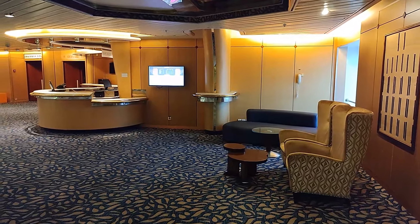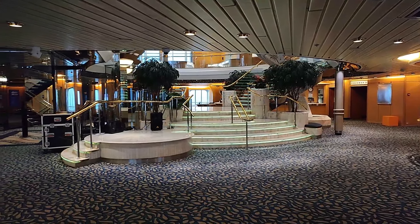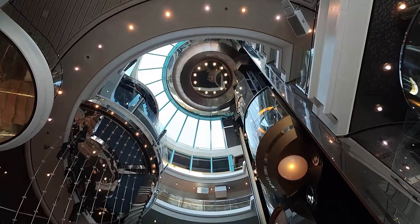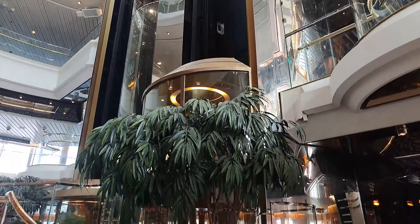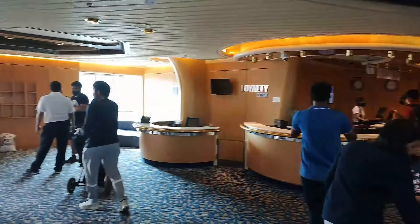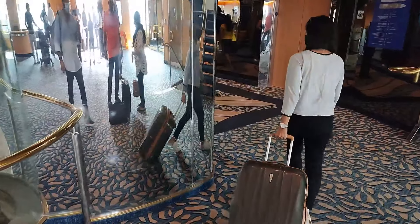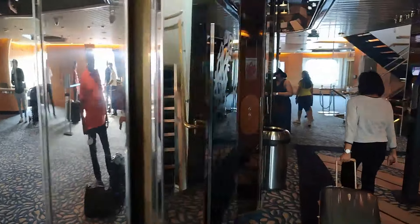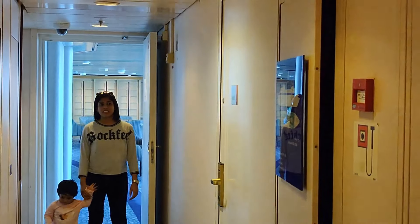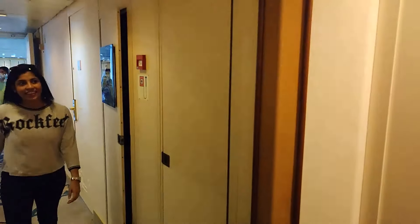Once on board, we were struck by the grand classic interiors. No time to waste, let's head towards the room. With multiple corridors and several rooms on each deck, it was almost a treasure hunt.